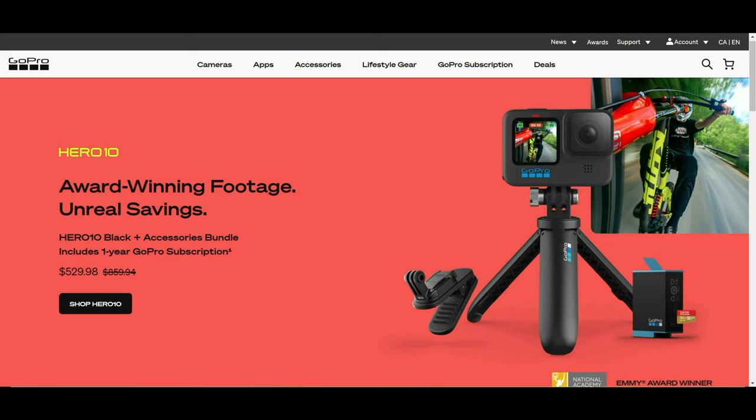Hello everyone, this is Amit Don of amitdon.com. Today I'll have another episode of GoPro tips and tricks. I'll talk about the best GoPro feature you didn't know about. If this is your first time, thank you for your support on this channel. I'm always trying new and different ideas — if you're into thinking outside the box, this is the channel to subscribe to.